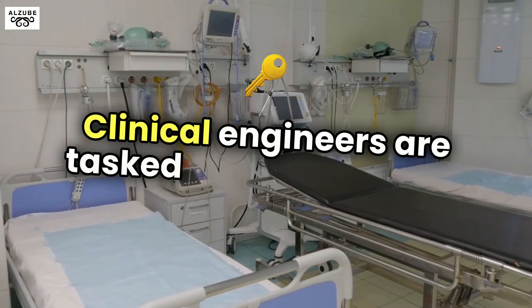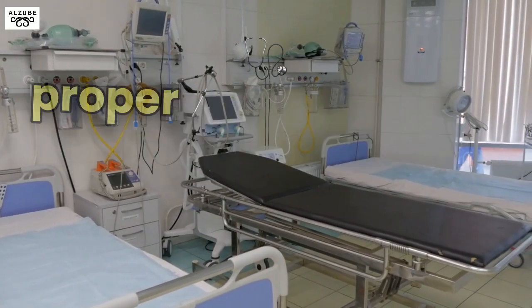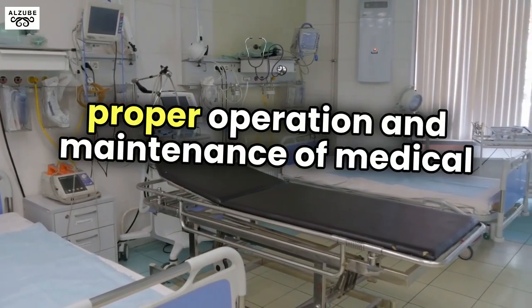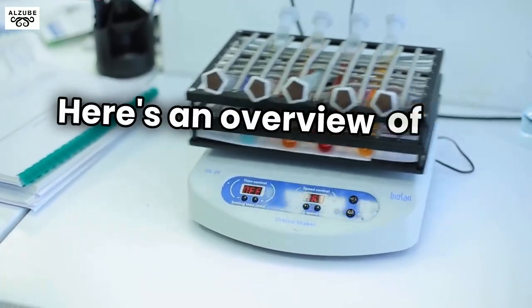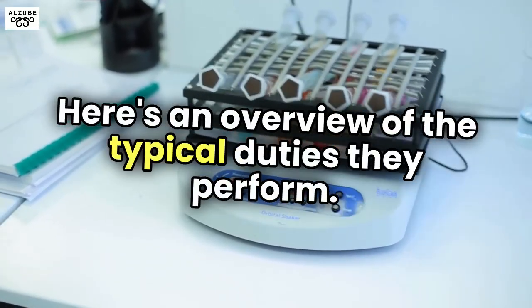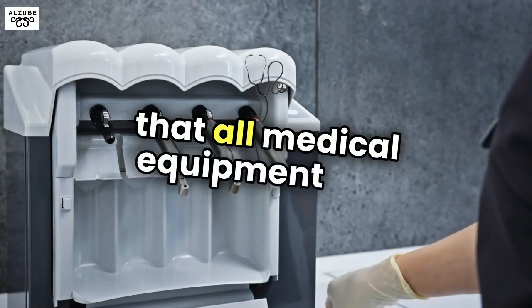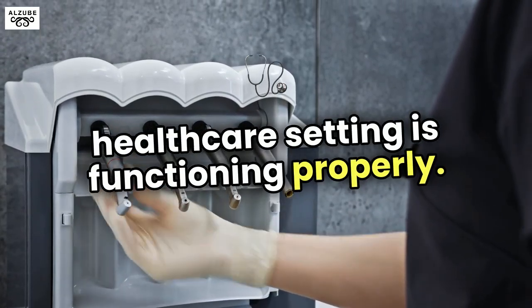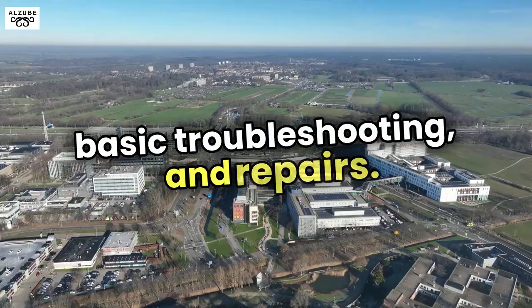Clinical engineers are tasked with several key responsibilities, all of which revolve around the proper operation and maintenance of medical technology used in patient care. Here's an overview of the typical duties they perform. Clinical engineers are responsible for ensuring that all medical equipment in a healthcare setting is functioning properly. This includes routine checks, basic troubleshooting, and repairs.